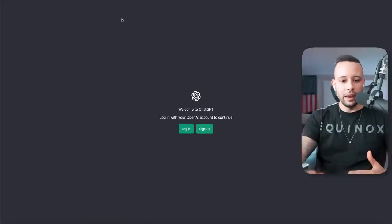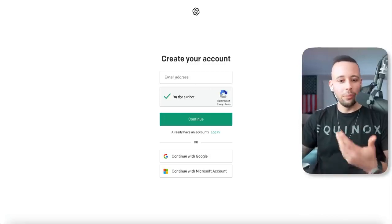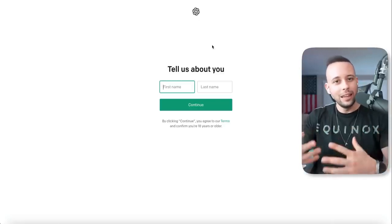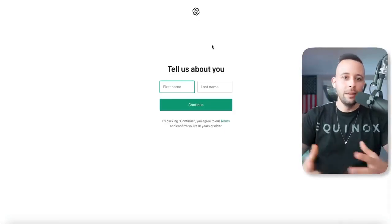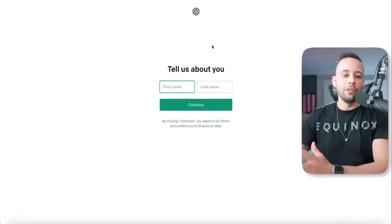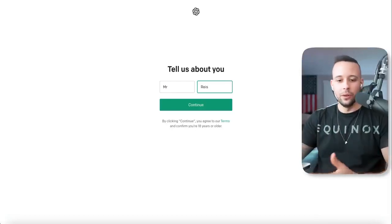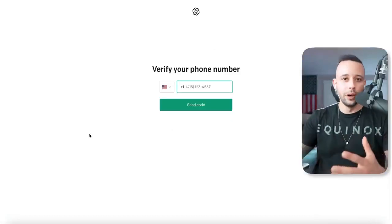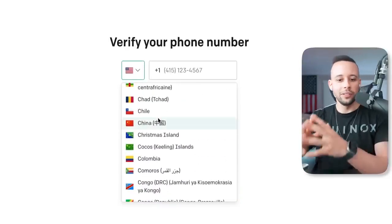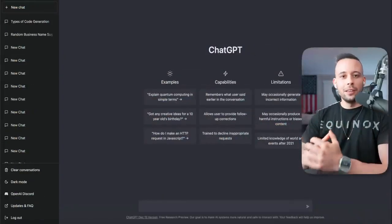Once you click the link in the text file, you should be heading to this page. All you want to do is click on Sign Up, put your email in, click 'I'm not a robot,' and click Continue. After that, they'll ask you to create a password and send a link to your email. If you don't see the email in your inbox, check your spam folder. Click the link, and you'll be redirected to a page where they ask for your first and last name. Then they'll ask for a phone number — it doesn't matter which country you're from, just select your country and input your number. After that, you should be successfully logged in to ChatGPT.